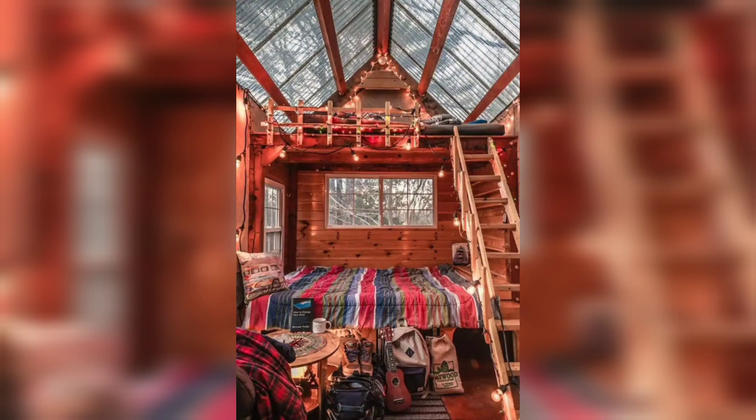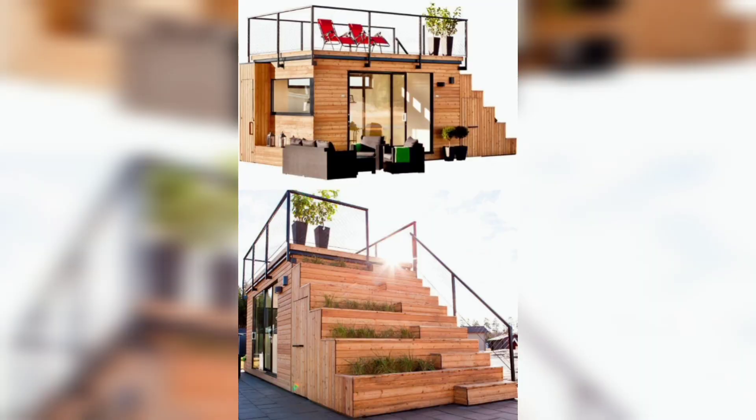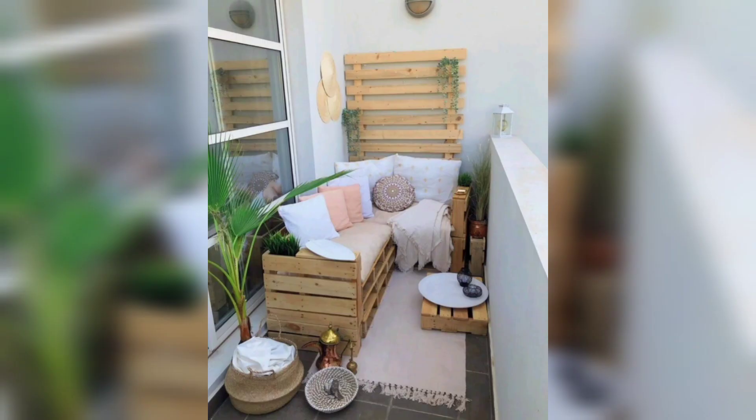Lighting plays a crucial role in enhancing the ambiance of a tiny home. Incorporate a combination of natural and artificial lighting to create a warm and inviting atmosphere. Install LED strip lights under cabinets to add a touch of sophistication, and strategically place mirrors to reflect light and make your space appear larger.